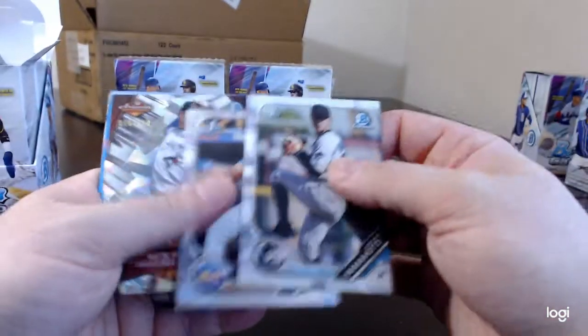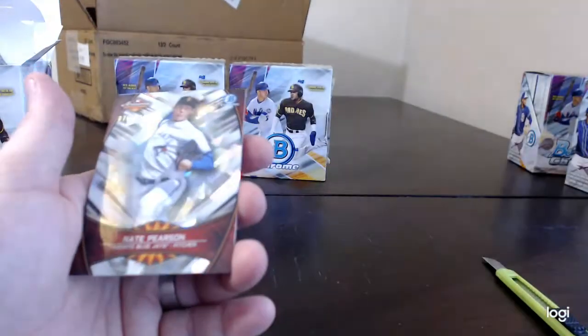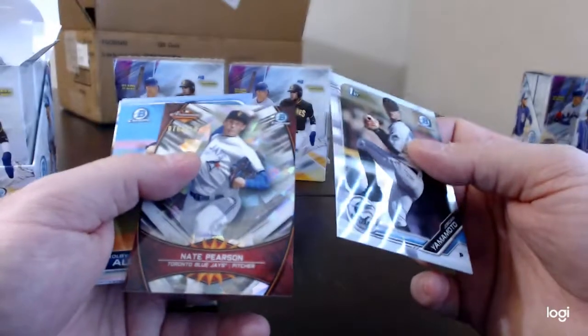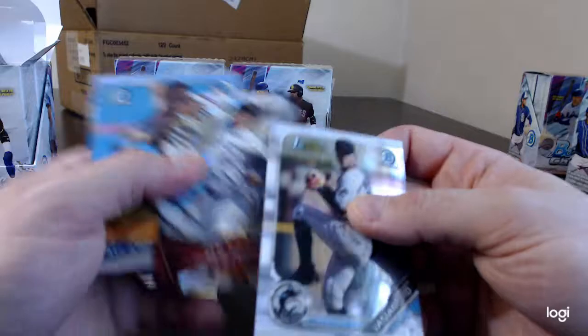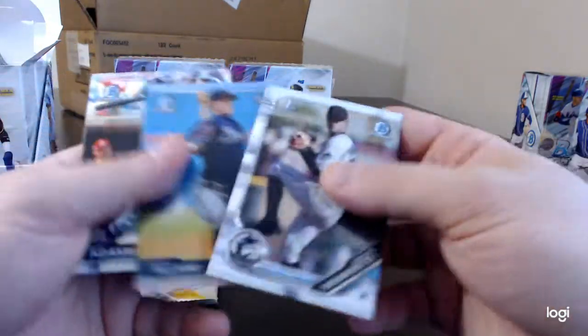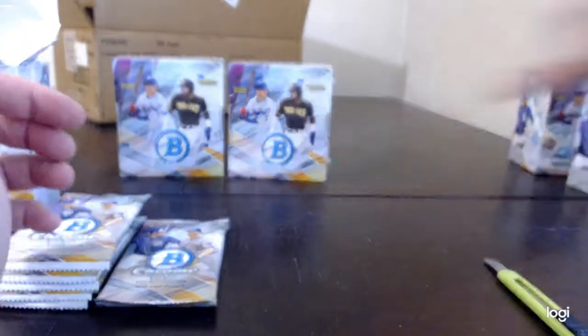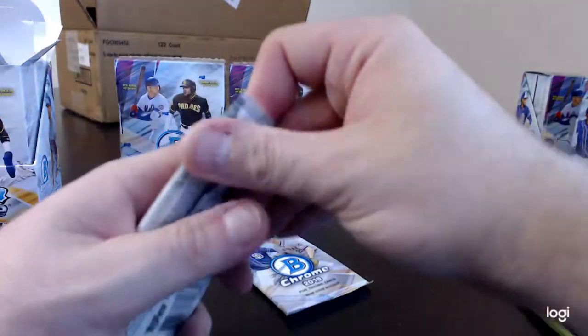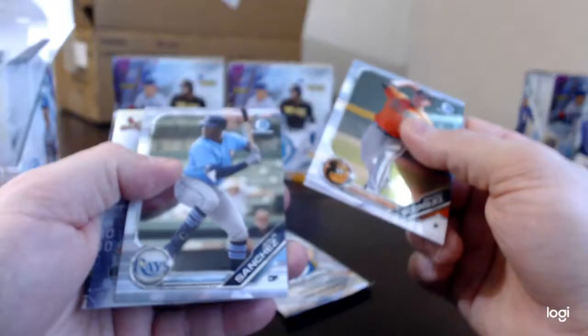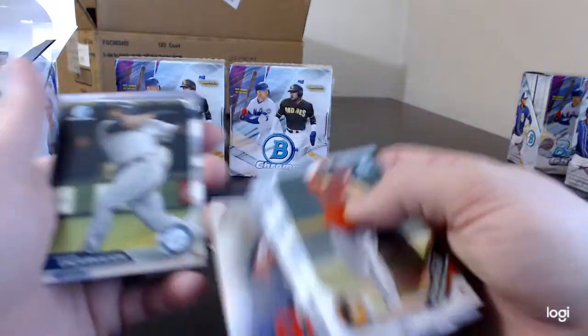Jordan Yamamoto. Tim Tebow — again we got a cracked ice or atomic refractor, I think it's a top chrome refractor. Nate Pearson 76 of 150. Colby Allard, Willie Adams, Jesus Sanchez, Nolan Gorman — StatTracker.